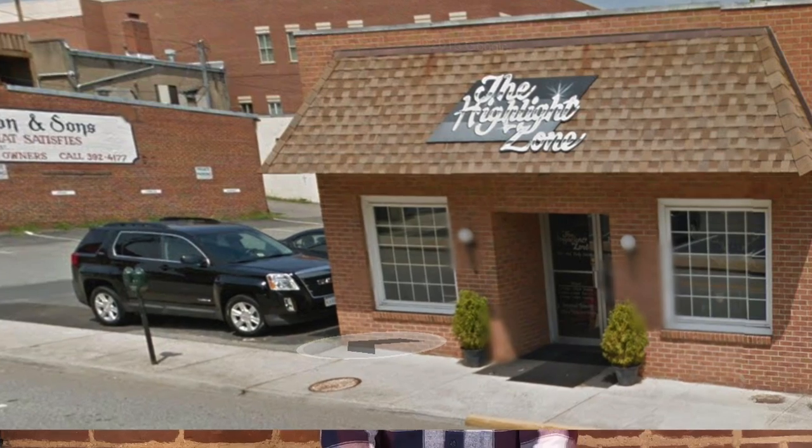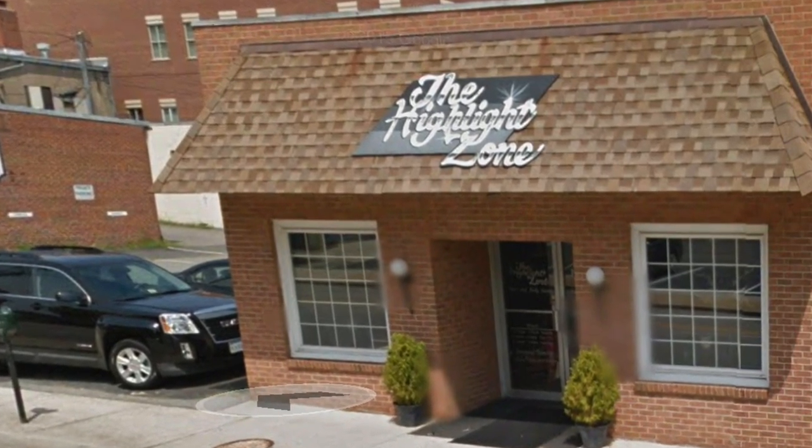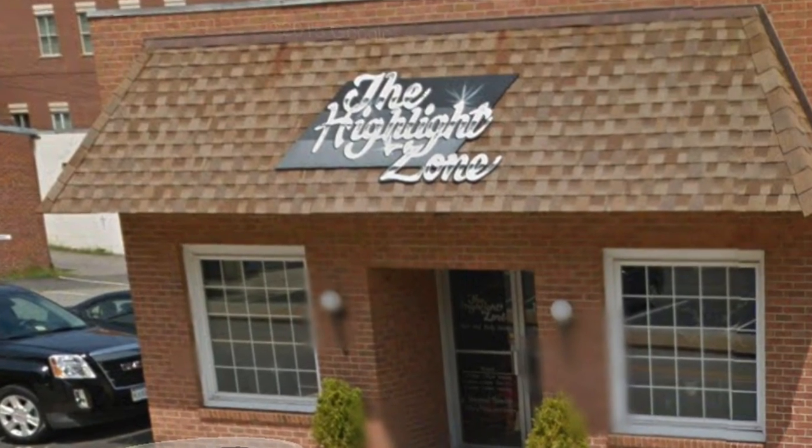You can also make appointments with either Rodney or Sarah by calling them at 434-392-1500.